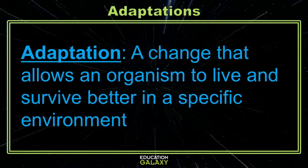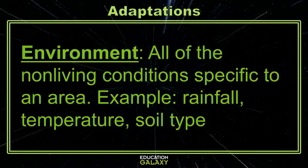But what is an environment? An environment is all the non-living conditions specific to an area, like rainfall, temperature, and even soil type.